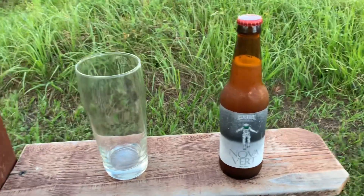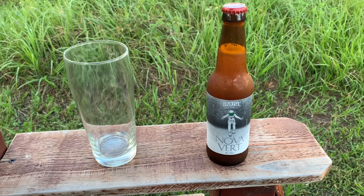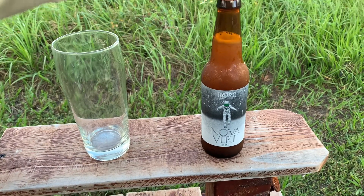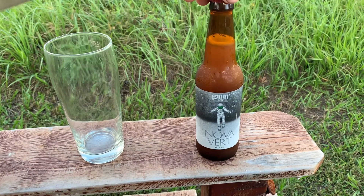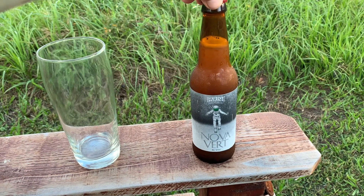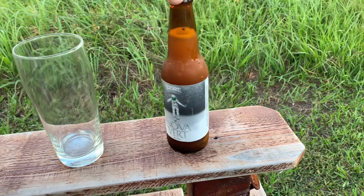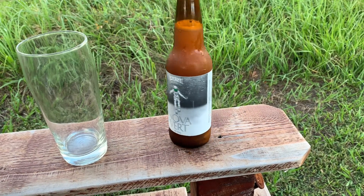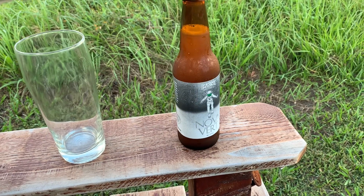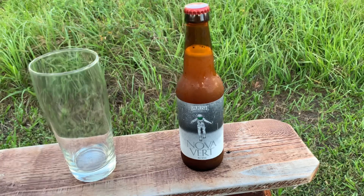Another beer from Parish Brewing Company out of Louisiana — this is their Nova Vert Green Planet. It has Simcoe, Mosaic, and Amarillo hops in it. It doesn't say when it was brewed or bottled, and it doesn't say how strong it is — I'll look that up. I've had a couple other beers from them and they do make a nice dank beer.